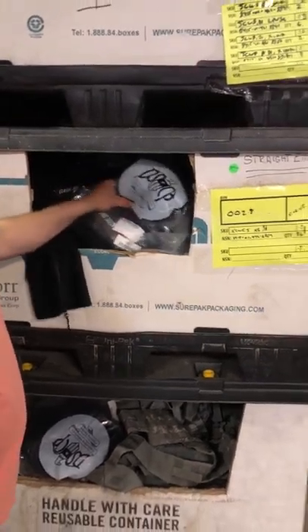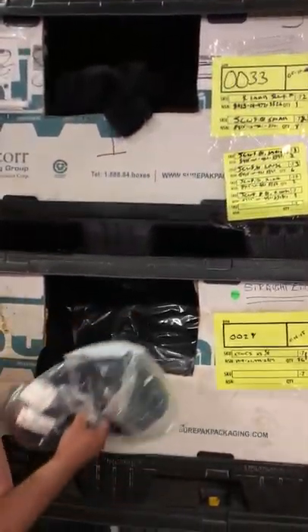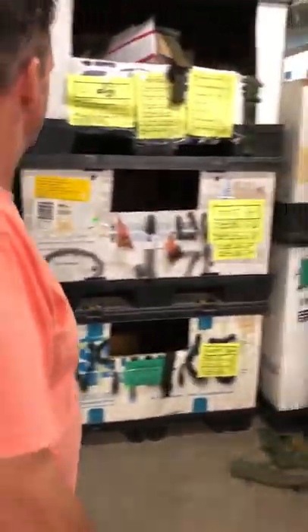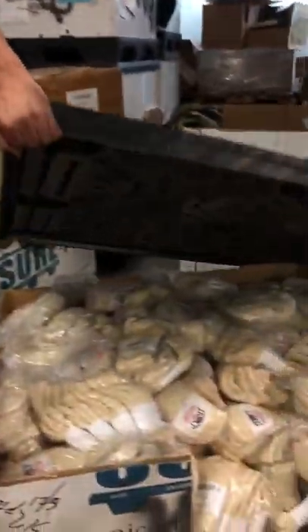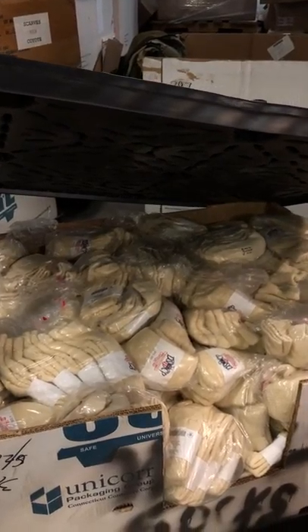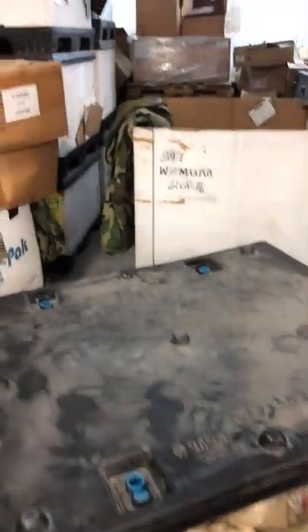These are fleece coveralls. We have some new, a lot of like-new, and a lot of used. Just a try wall of — there — those are wool socks, size 9 through, I think, 11. It'll be on the inventory sheet. We have quite a few of those.